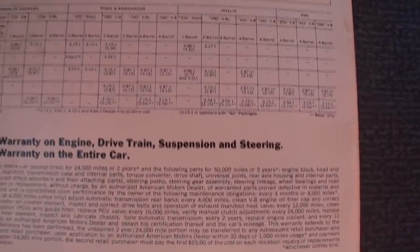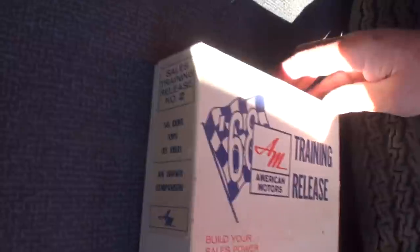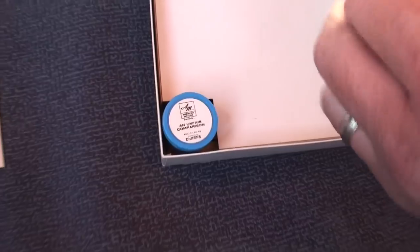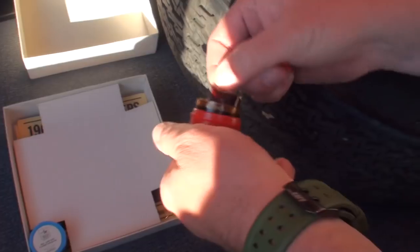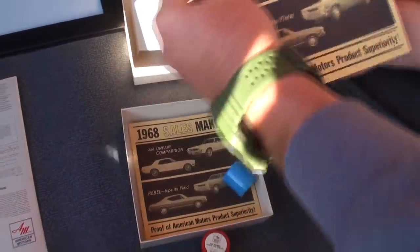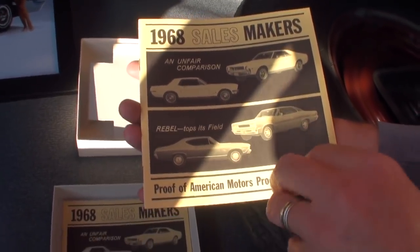There was a 5-year/50,000-mile warranty and a 2-year/24,000-mile on the entire car. What's this right here? That's sales training volume 2 — training material for the salespeople in '68. It's got film in it. They had information putting the Javelin against the Mustang and the Rebel against the Chevelle.